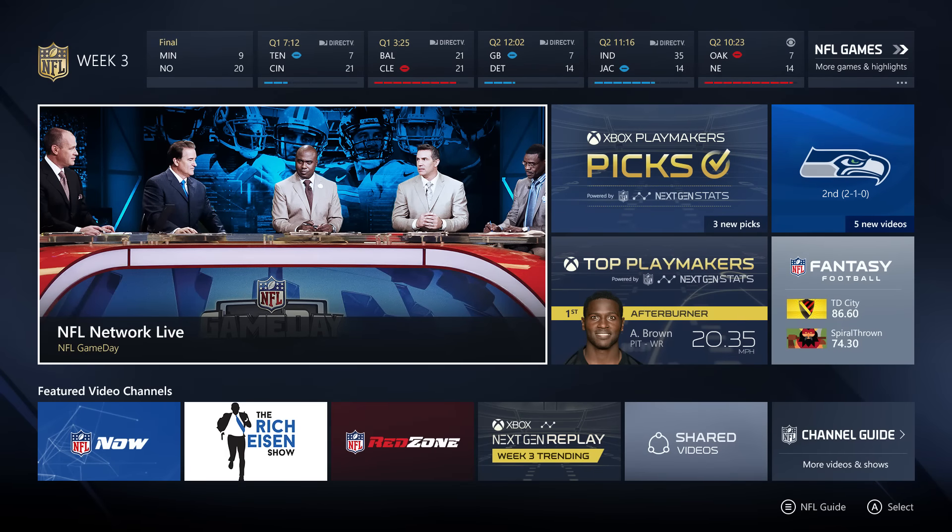What you're looking at here is our redesign for the upcoming season. This is going to come out at the end of August. We kind of call this our NFL Command Center. It allows us to work on a weekly basis with the NFL to program the right content at any given time.